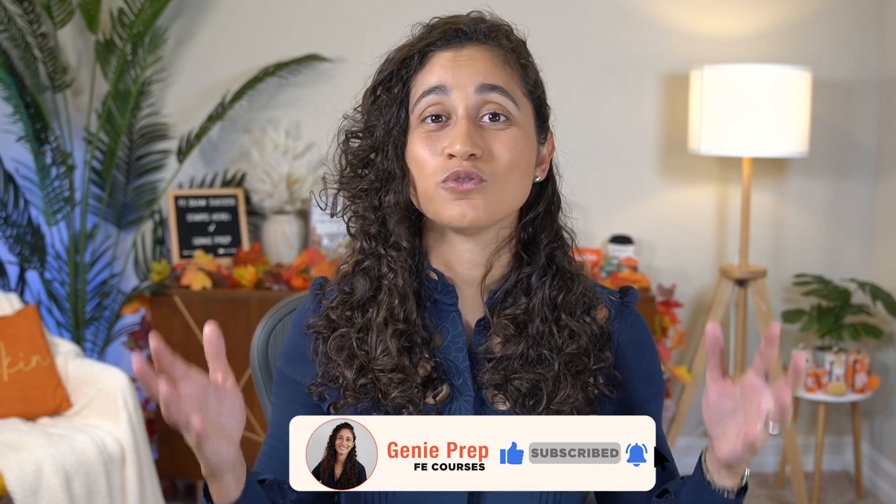In the next video, I'll be sharing some tips that will maximize your study efforts. Be sure to like this video and don't forget to subscribe so that you don't miss out on any future content. I hope you guys enjoyed this video — thank you so much for watching. I hope you have a great, productive week and I will see you in the next video. À la prochaine!